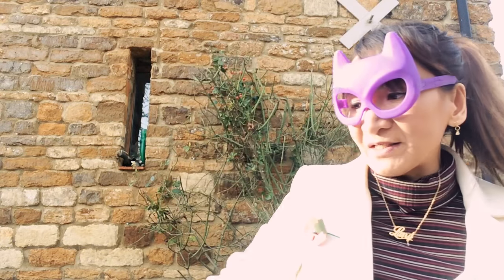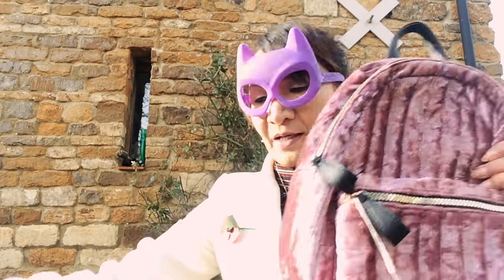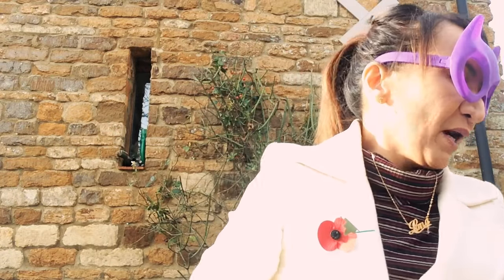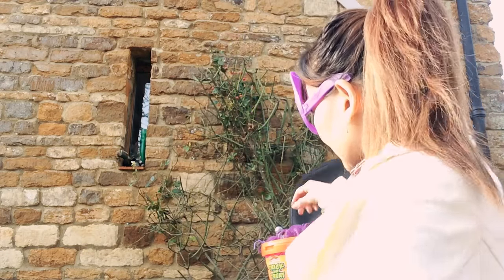This bag - my sister and my niece are dying to get one as well. There were only two available last time I went, one for each of them. I hope I can go to another Primark to get one more for my other sister Shaima.